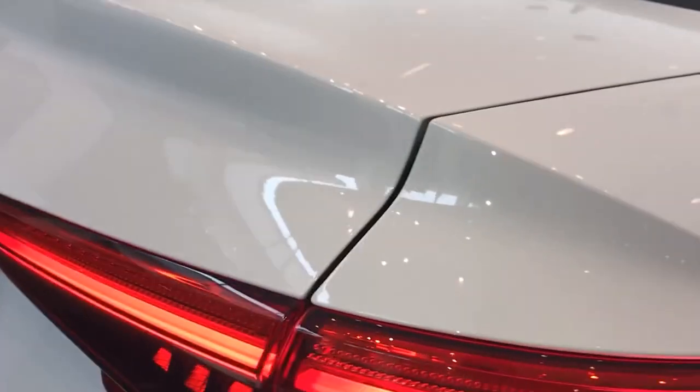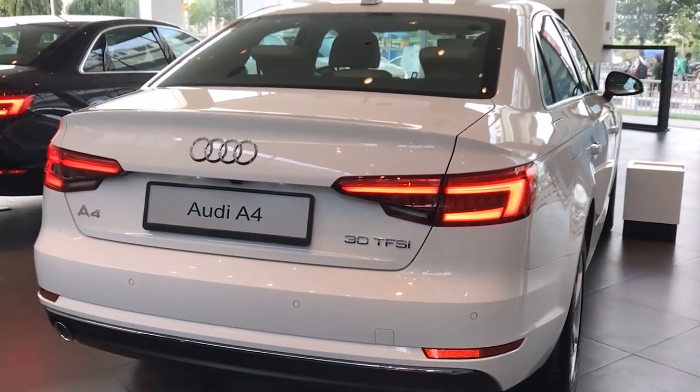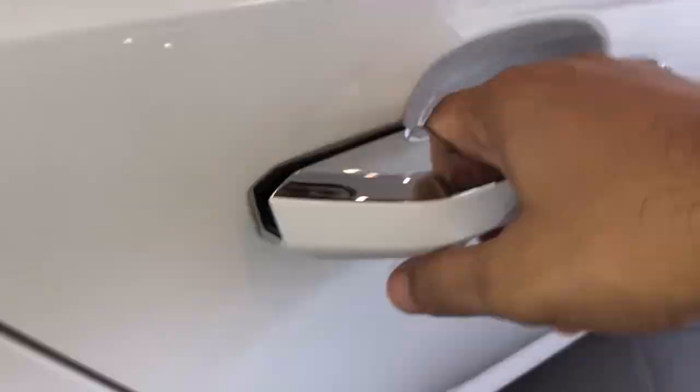This puts all the information a driver needs at their fingertips and ensures they can get where they're going in style. For people not fond of Android Auto, Apple CarPlay is another option with the latest Audi A4. At a starting price of $48,500, how can you go wrong?